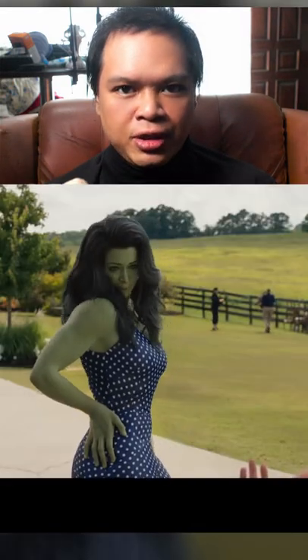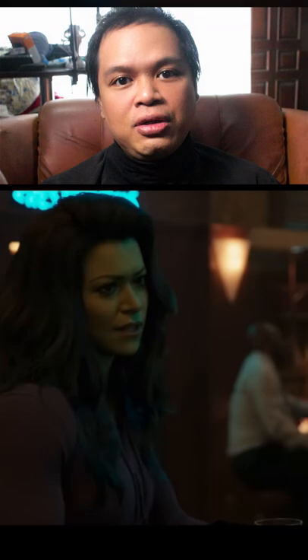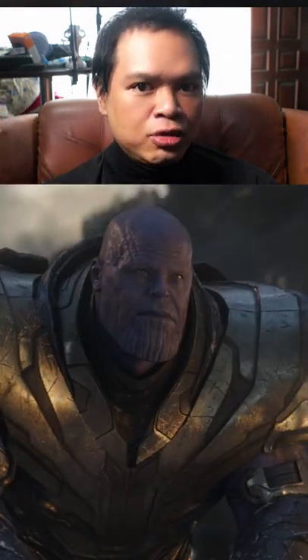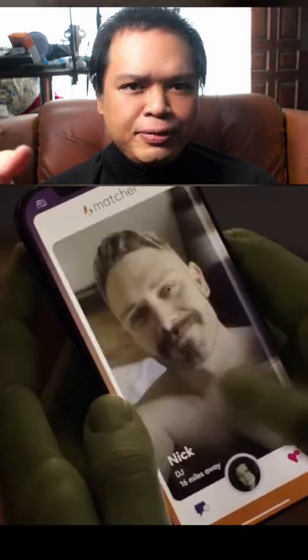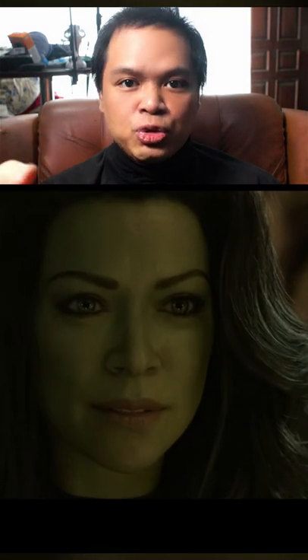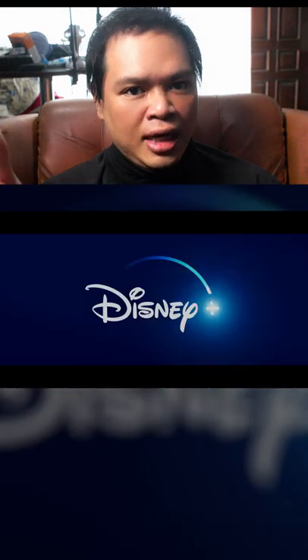A lot of people are asking me about the CGI quality in She-Hulk, because honestly it kind of looks like it was rendered on a PlayStation 4, which is especially bad considering that they also made Thanos, which looks really good for two Avenger movies. Now here's the thing — a lot of people say that She-Hulk looks really bad because it has a TV budget, but that's not the case. 15 to 25 million dollars per episode is still a lot of money, but the real reason is that this is an artistic and technological limitation.